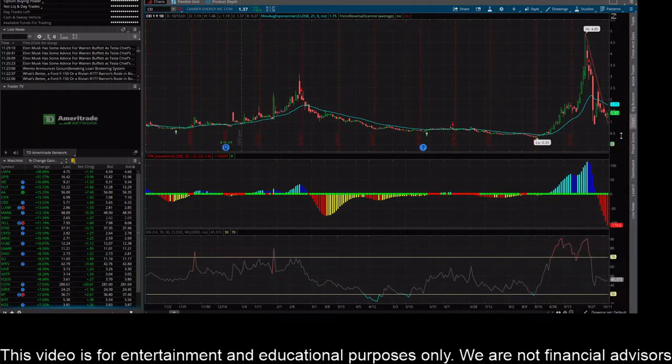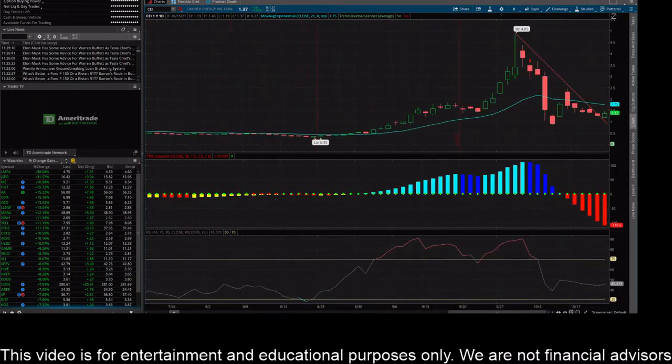Hey everybody, this is James with wstrades.com. I want to provide an update on CEI stock, or Camber Energy Inc. I have the daily chart pulled up here, and I threw up a trend line a couple videos ago really showing the downward trend and the selling pressure on the daily chart.